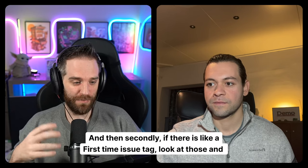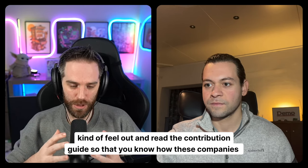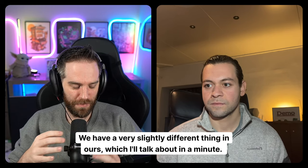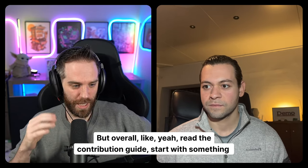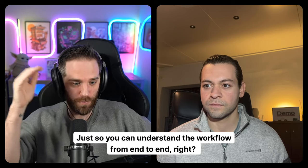If there is a first-time issue tag, look at those and read the contribution guide so that you know how these companies work, because some are a little different than others. We have a slightly different thing in ours, which I'll talk about in a minute. But overall, read the contribution guide and start with something simple like docs, just so you can understand the workflow from end to end.